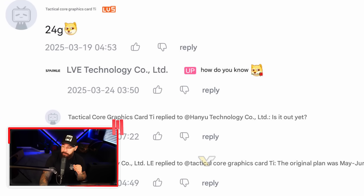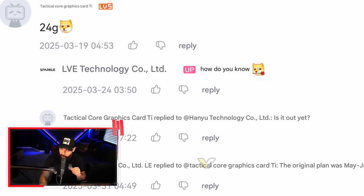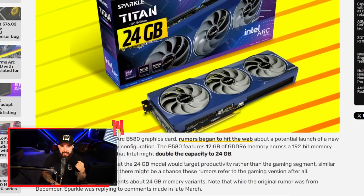The official account for Sparkle Technology in China has confirmed plans for an upgraded Arc graphics card. I had the chance to play with the Battlemage Sparkle card — a lot of fun. It ended up being a hard card to match with components because that blue color scheme is a little weird; not a whole lot of companies take advantage of it. But aside from aesthetics, pretty good performance.